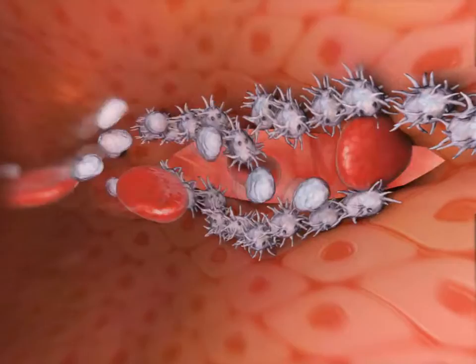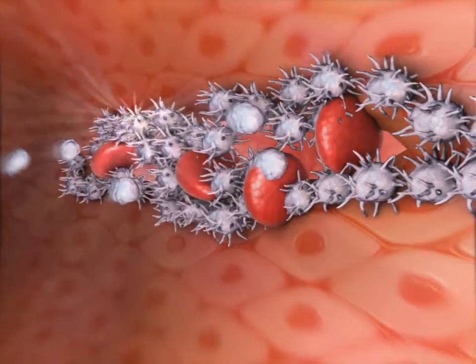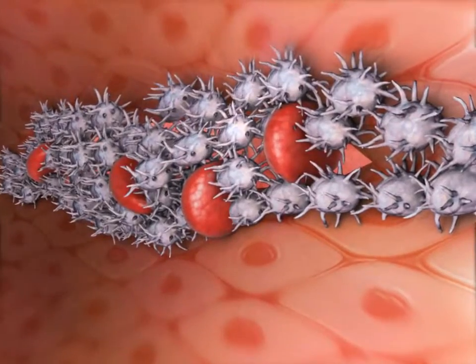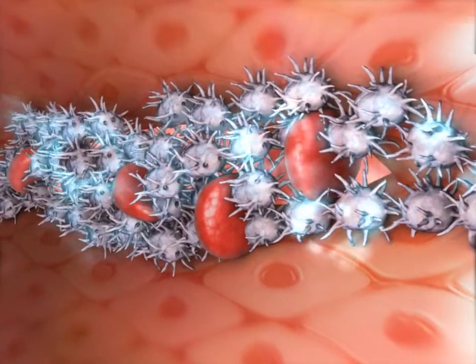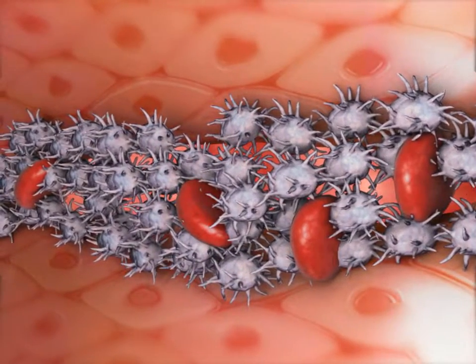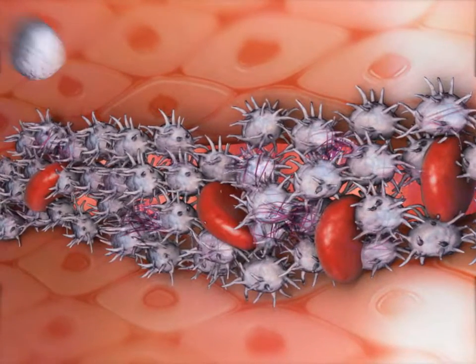The shape of the platelets changes as they liberate the contents of their vesicles. This enables them to connect to one another. Platelets also release chemicals that activate the coagulation system to promote blood clotting. Blood proteins known as clotting factors form fibrin threads.